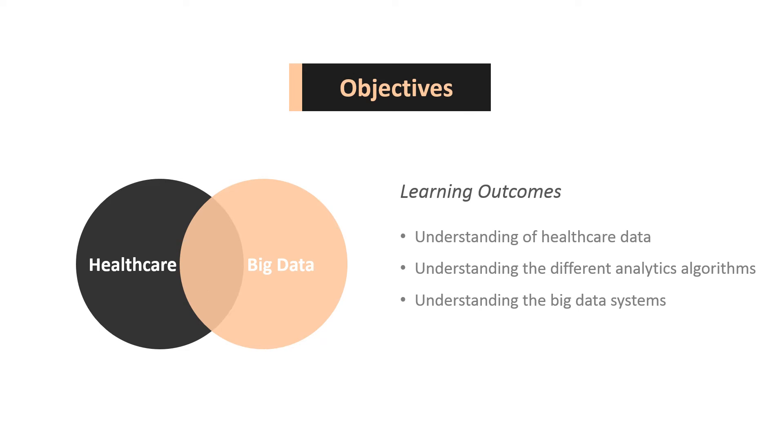In this series of lectures, we will explore the intersection of healthcare and big data. At the end of this lecture, you should develop an understanding of healthcare data, the different analytics algorithms, and understanding the big data systems.